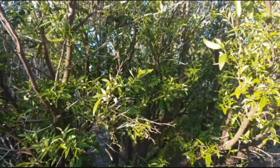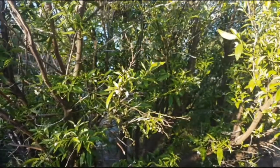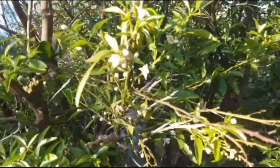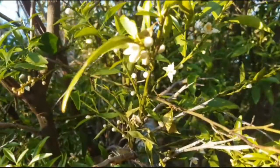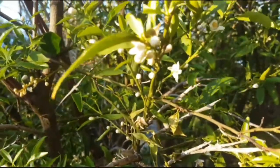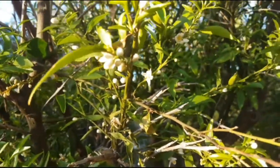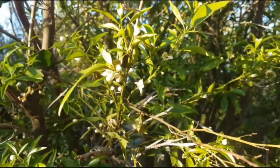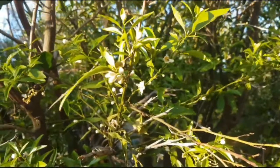G'day guys, Billy here from Lost Trisha WA, West Australia. This is one of my fruit trees - my mandarin tree starting to flower. In winter it produces beautiful mandarins, only little tiny ones though - this one has been a bit neglected.